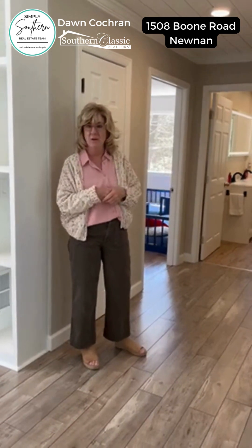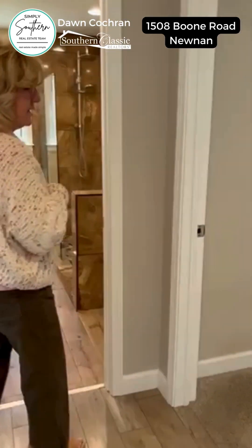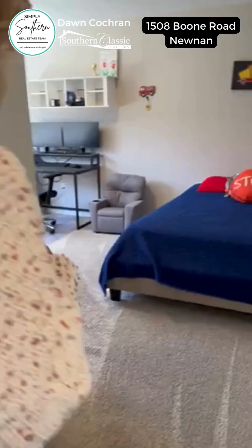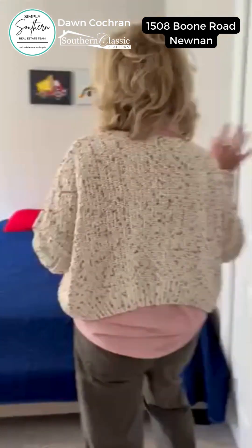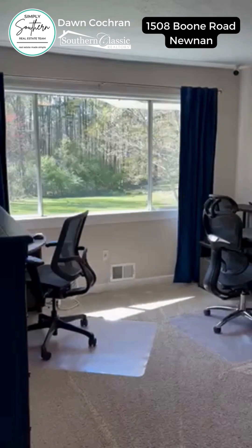This is a 1970s California ranch plan, so you have all of the bedrooms on one side of the house. The front bedroom is nice and spacious and it offers both a closet and beautiful big windows with views out to the side yard.